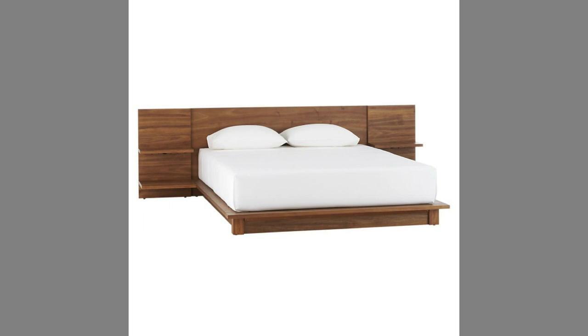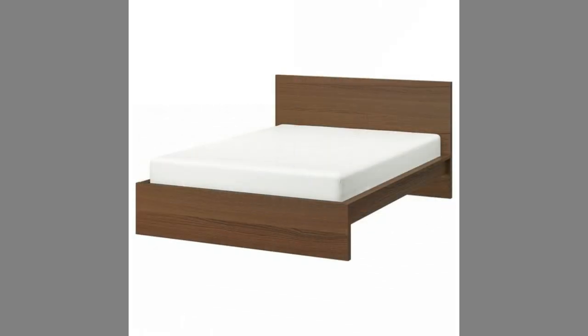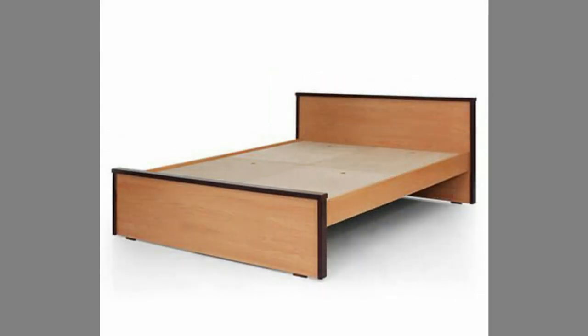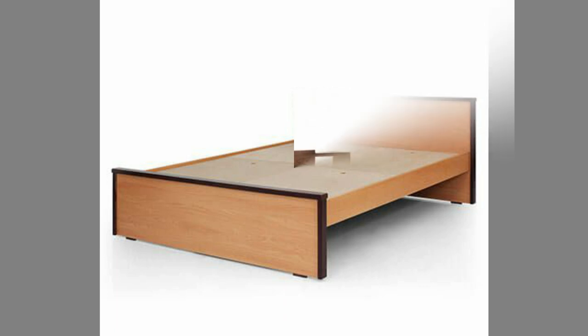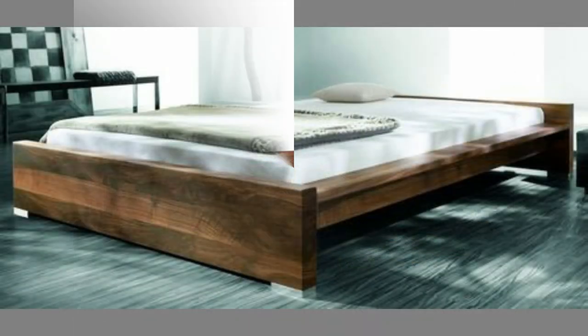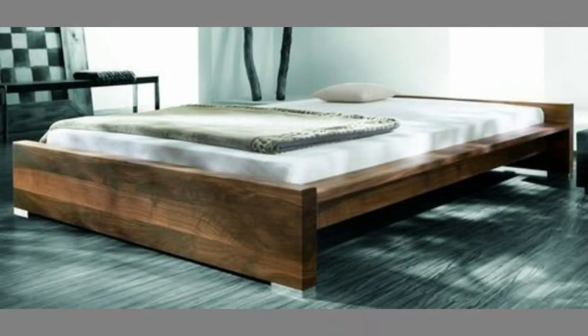1. Reliability. Wooden bed frames are the most reliable bed frames you can think of. They will last you for a very long time and will never fail you. They won't bend or rust, unlike cheap metal frames, and will hardly ever crack. You can also find them in various styles, so you can buy one that matches your bedroom best. Wooden frames can be easily painted as well, so they can match the decor of your bedroom.